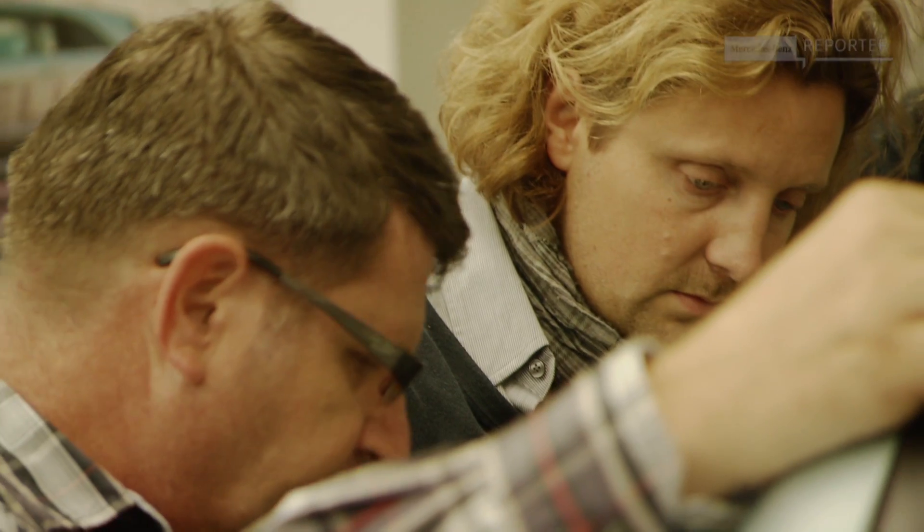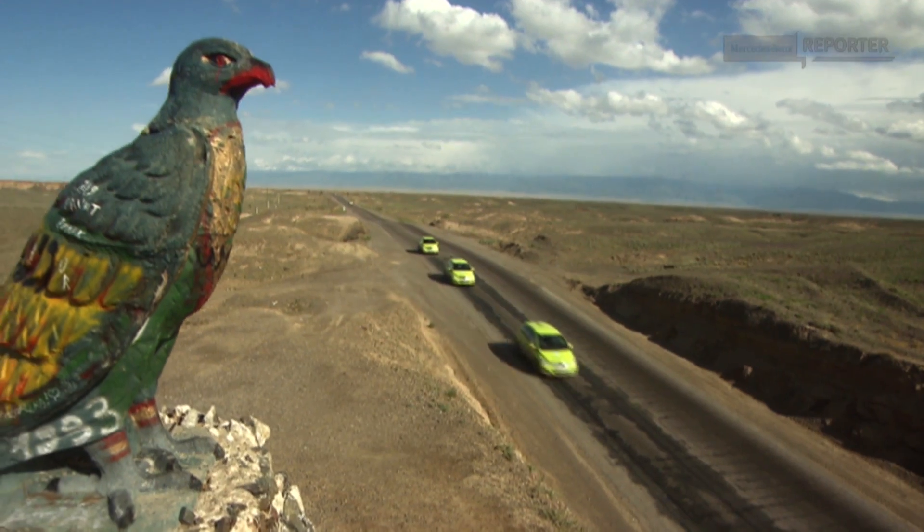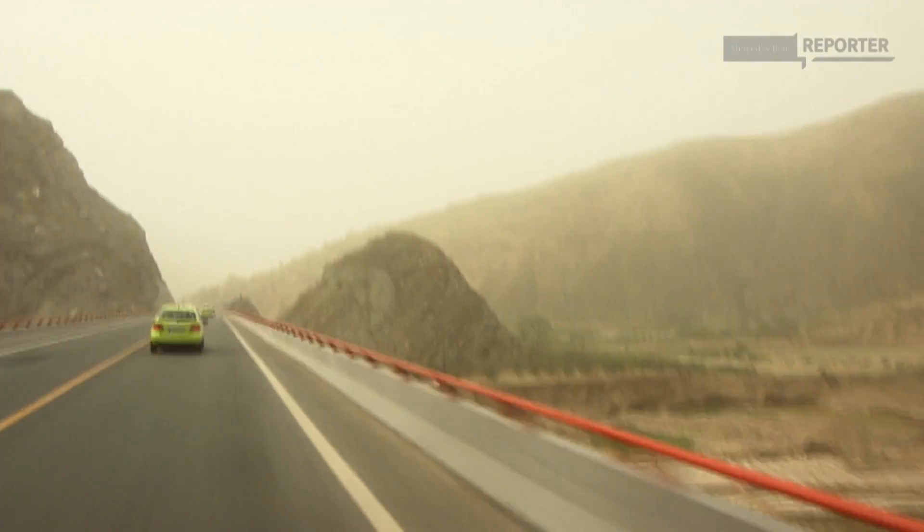In 2003, an F-Cell-powered A-Class had already been produced in a mini-series. And with the B-Class F-Cell, the proud engineers demonstrated to the whole world that this technology is market-ready.